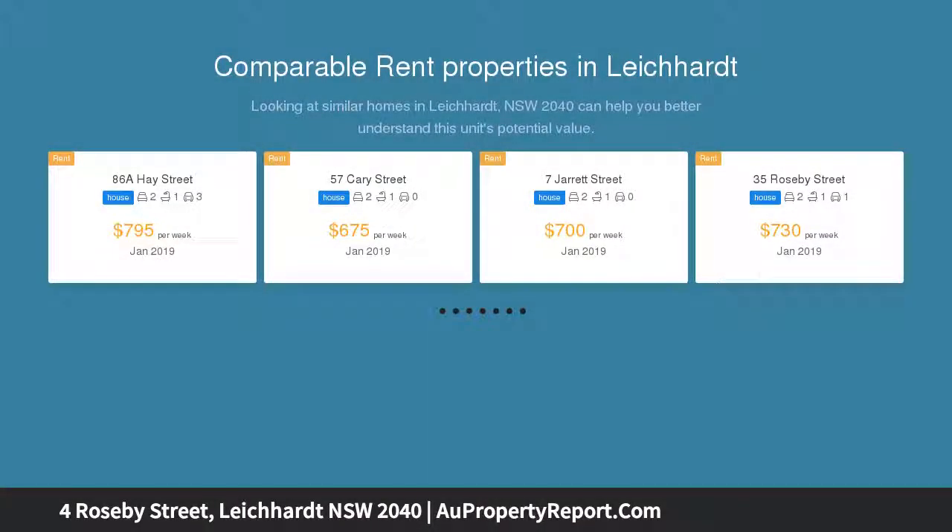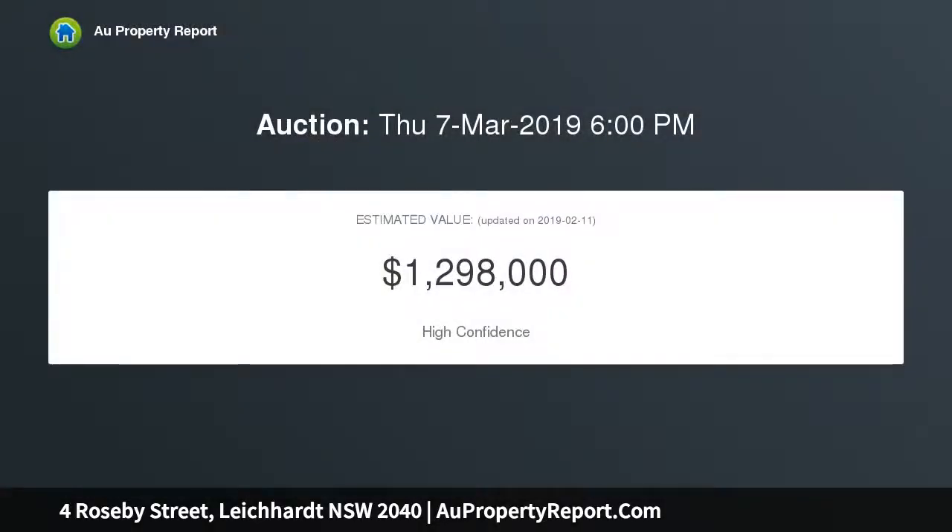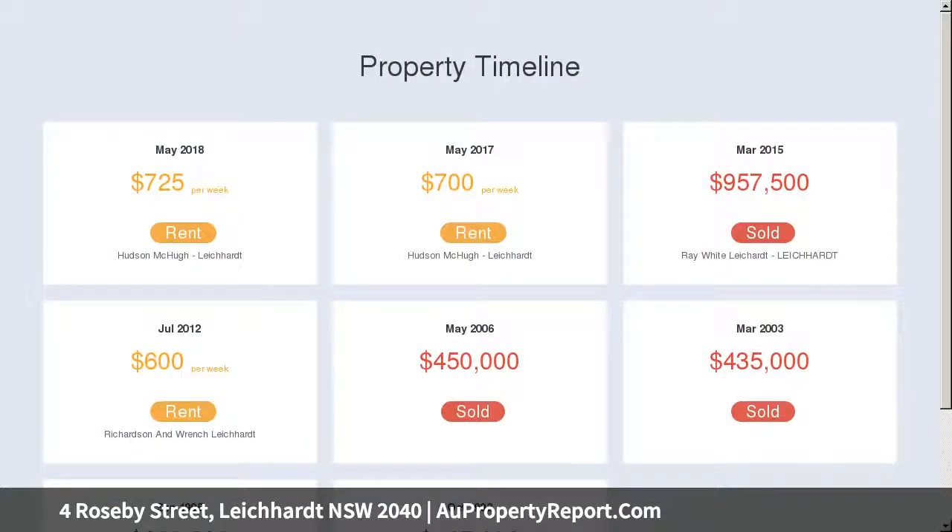The immaculate residence offers an easy-to-maintain single-level layout with light and airy living spaces, a paved rear courtyard, and a prime corner position with car access from the side. There is also a host of shopping, cafe, and dining options within strolling distance from the front door.